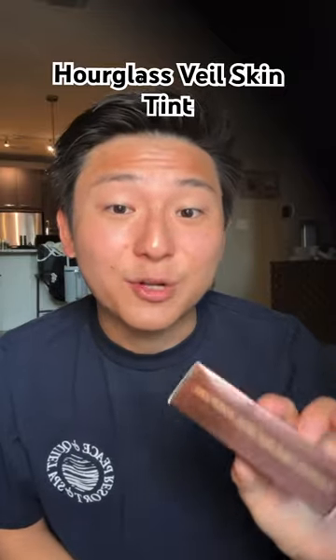I bought the $49 Hourglass Veil Hydrating Skin Tint so you don't have to. I haven't seen a lot of guys post about it, and you guys know that I love trying new skincare products, so I had to get this when I saw it go viral on TikTok.